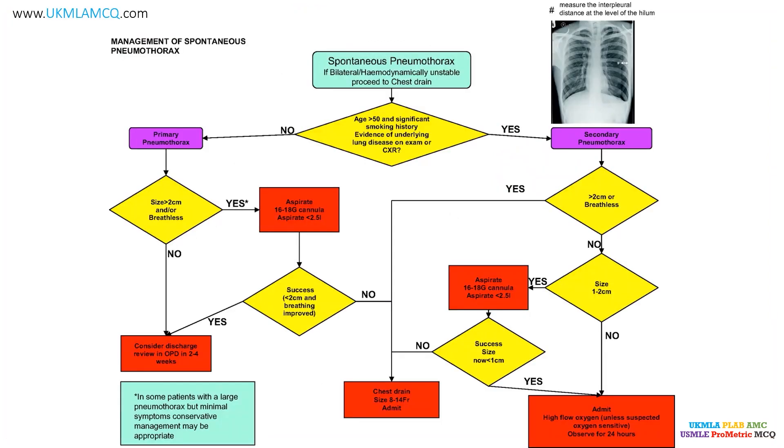This flowchart is our ultimate guide for this MCQ. It gives a comprehensive overview of the management of spontaneous pneumothorax. There are two types: secondary spontaneous pneumothorax and primary spontaneous pneumothorax. Primary spontaneous pneumothorax occurs in patients with no evidence of other underlying lung disease. In contrast, secondary pneumothorax occurs in patients with underlying lung disease — most commonly COPD, chronic obstructive pulmonary disease.